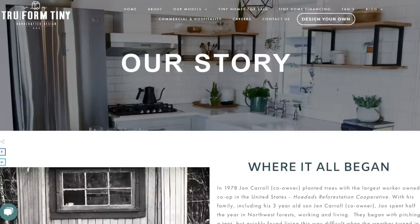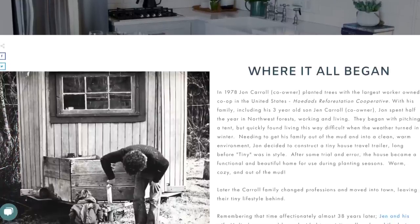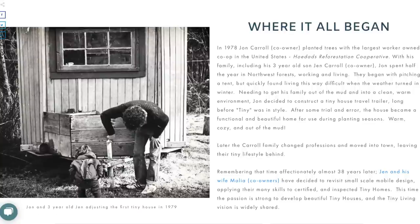My parents built a tiny house. I grew up in a tiny house for about a couple of summers when they were tree planters and wanted to get out of the mud. You can see on our website a little picture of three-year-old Jen. That was my introduction — I thought it was the greatest thing ever.